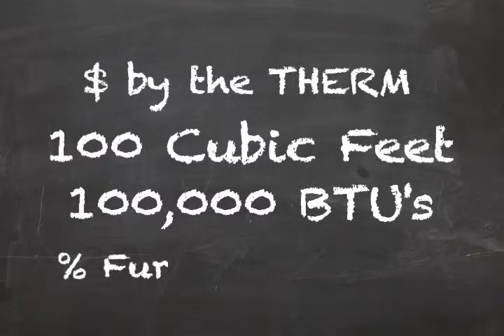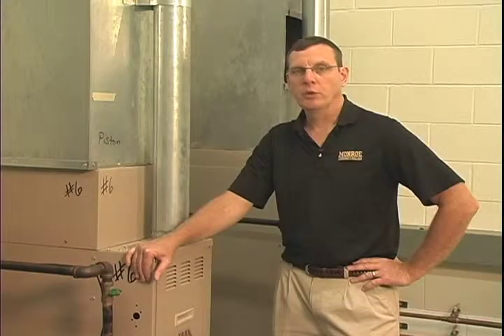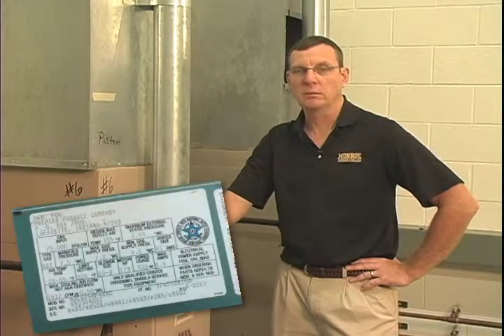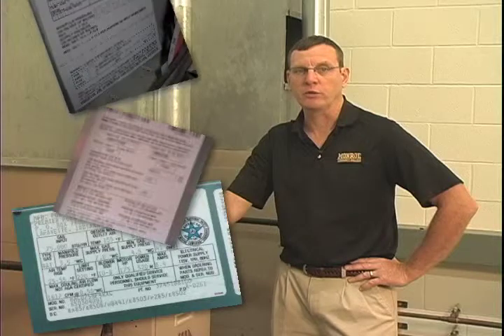You pay for all of it as a consumer, but only get to use the percentage of it that your furnace is rated for to heat the structure. Furnace input and output information is provided on the furnace rating tag.